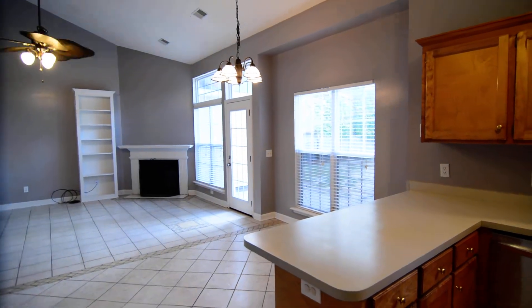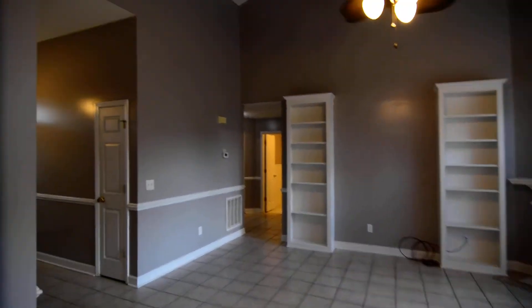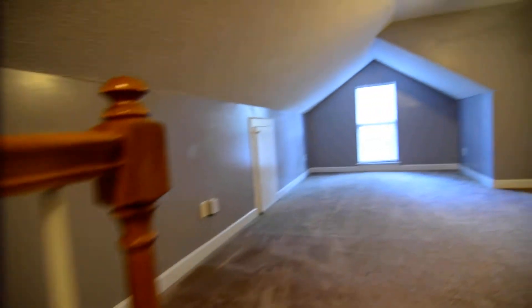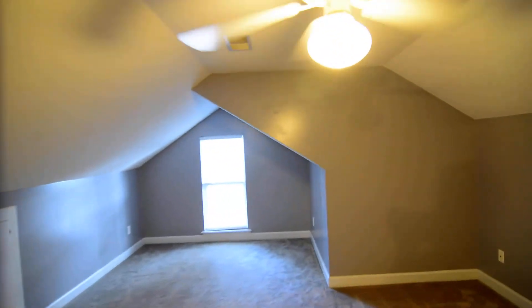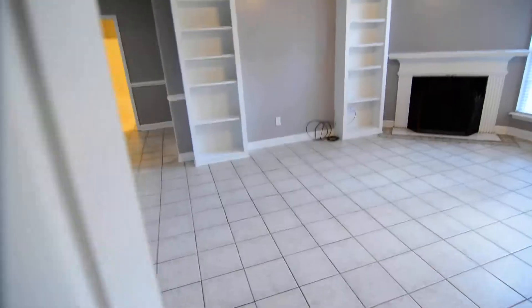Coming back inside, before we go to the other side of the house, we'll take a look at the finished room over the garage — the bonus room. It's up the steps here, and as soon as you're in the room, you can see it's a nice-size bonus room with a ceiling fan and a little bit of attic storage. It works great as an additional bedroom, play space, office space, den, man cave — any number of things, just some additional living space.